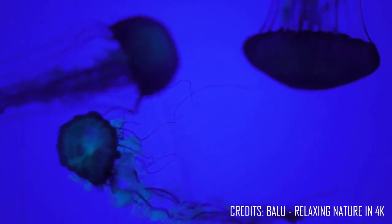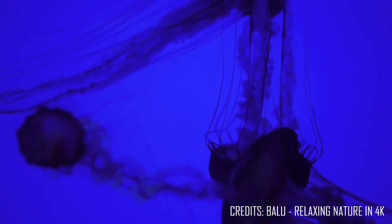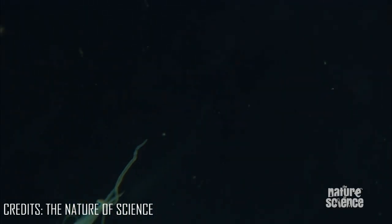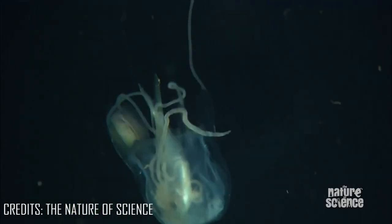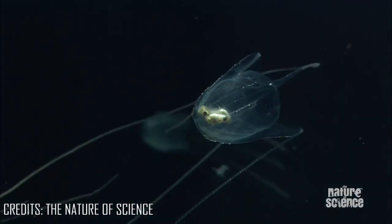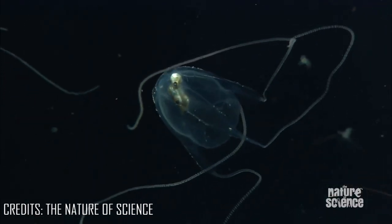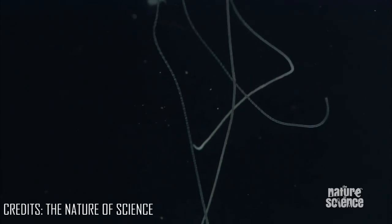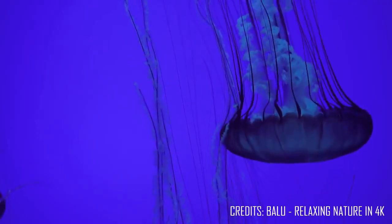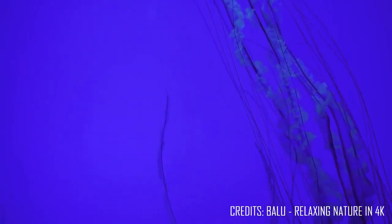Jellyfish are carnivores, but they don't hunt their prey. They wait for fish or other small animals to get caught in their tentacles. The tentacles, covered in stinging cells, burst and inject venom into their prey, paralyzing it. Jellyfish eat many different things, such as small plants called pods, fish eggs, and small fish larvae. They also eat the planktonic eggs and young stages of many different kinds of marine animals. Some jellyfish even eat other jellyfish.